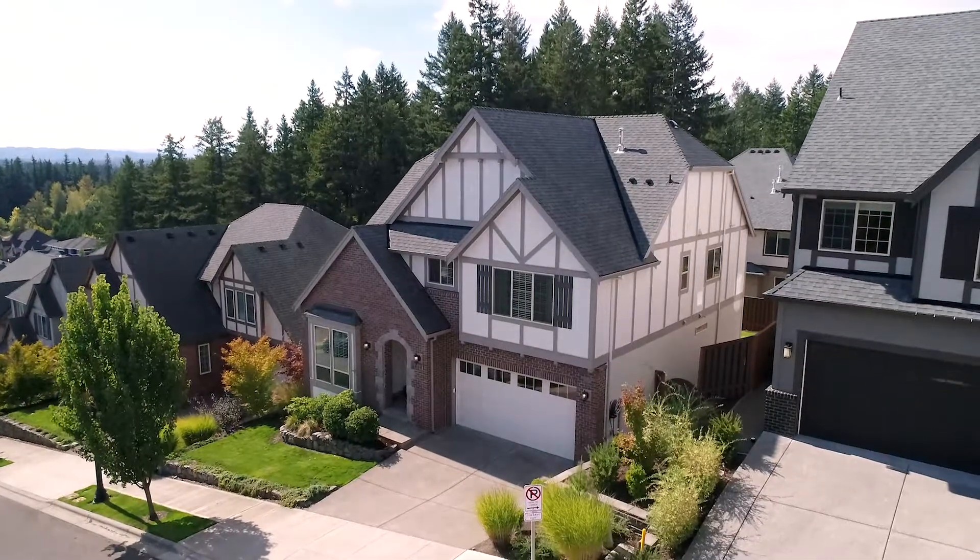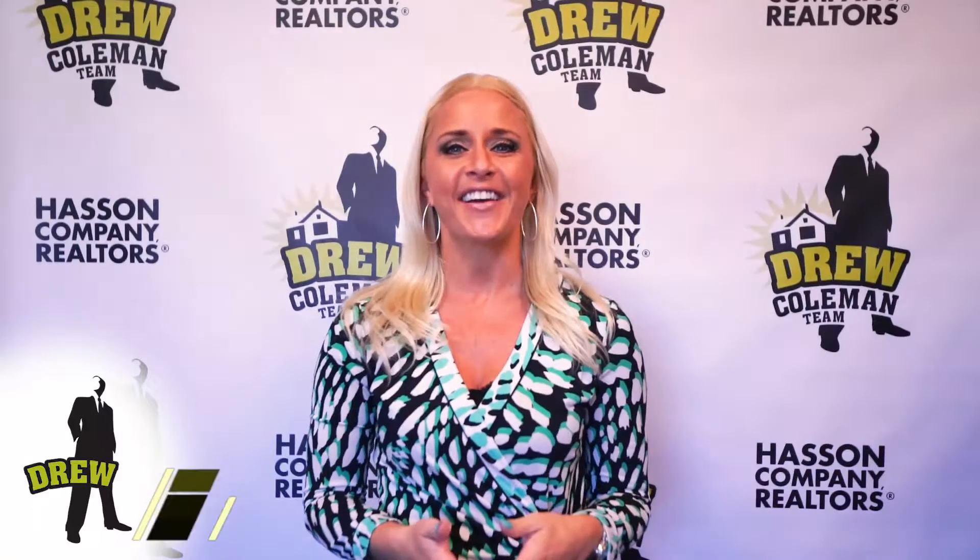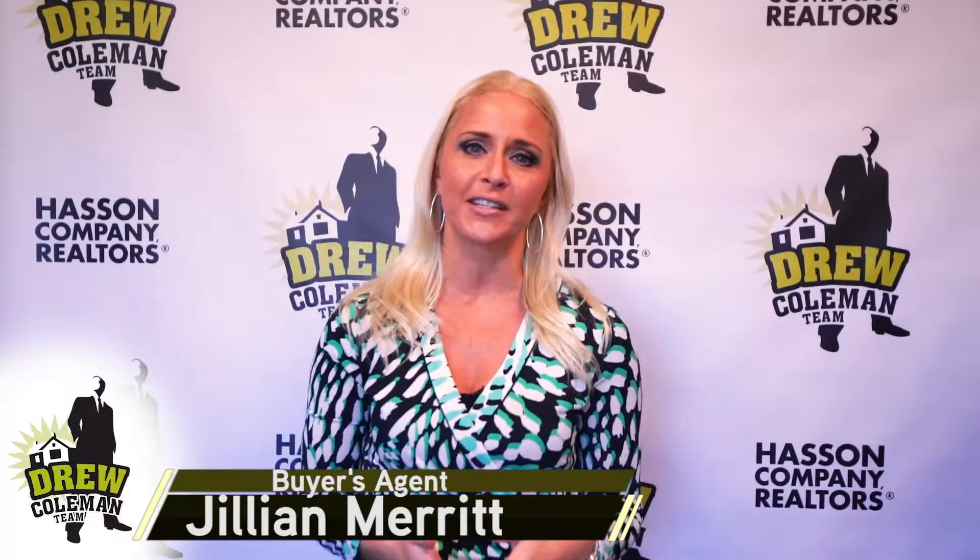Rethink the Portland suburbs with this luxurious 2012 built home in Arbor Heights. Hi, I'm Jillian Merritt with the Drew Coleman team.